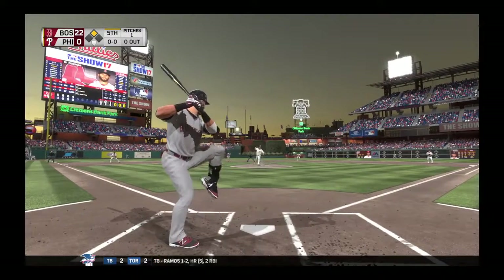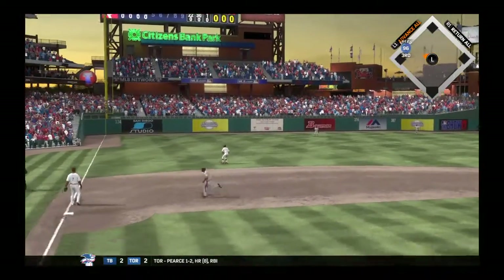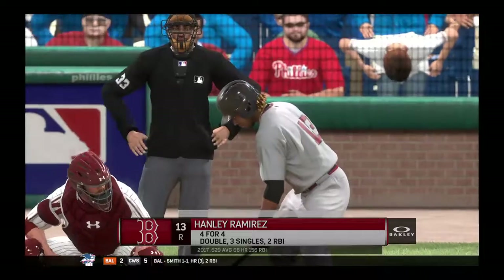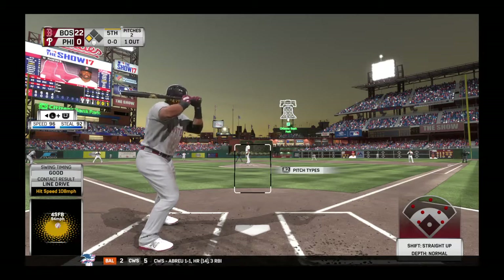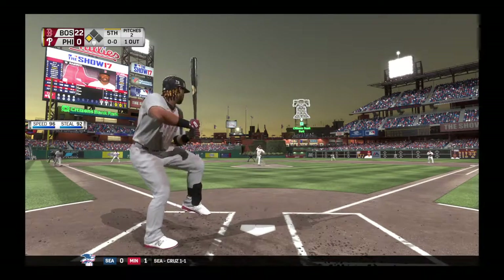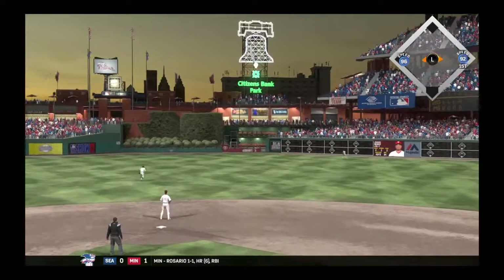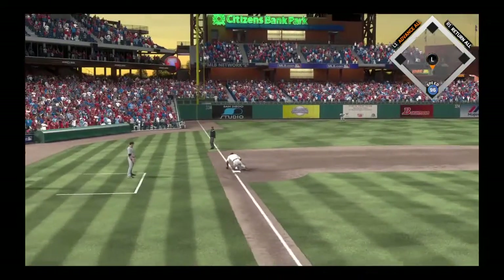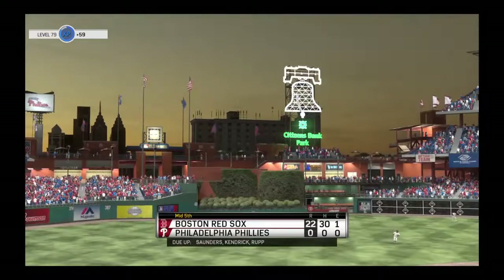Here's the second baseman Dustin Pedroia — lays himself out and makes a spectacular catch, and Bradley will make it to third with one away. Here's the left fielder Hanley Ramirez — looking for hit number five in this one. From the stretch, a swing and a drive to center field — Pereira ranging back, he gets there and makes the play for the second out. They get the double play at third. One hit is all they get.